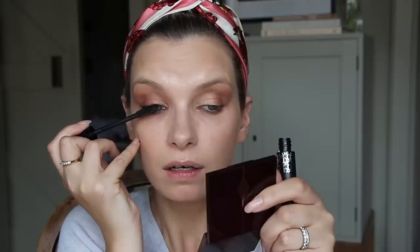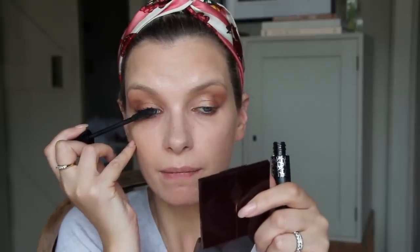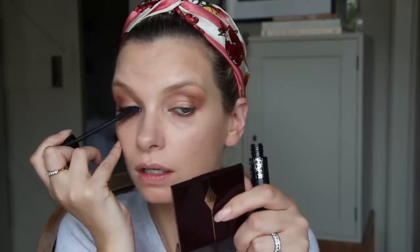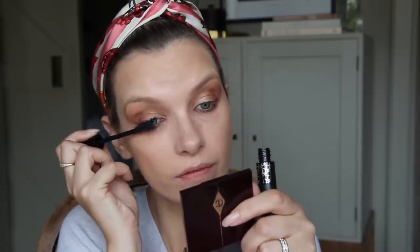Mascara — the Dior Pump and Volume is the one I have in my bag at the moment. It's just really thick, really volumising, really clagging and tarry and amazing. If you've got rubbish lashes, it's like an instant fix.